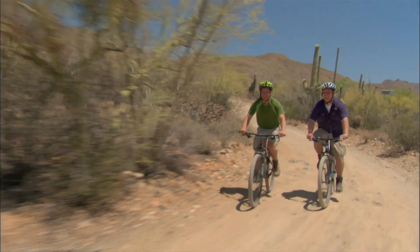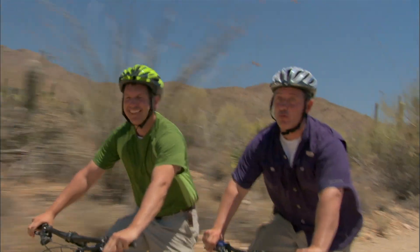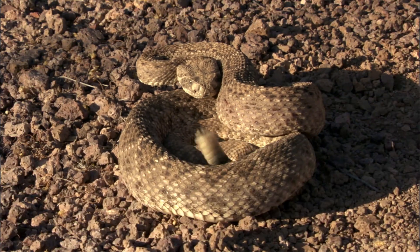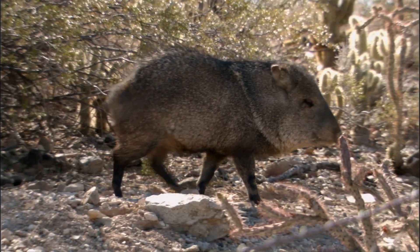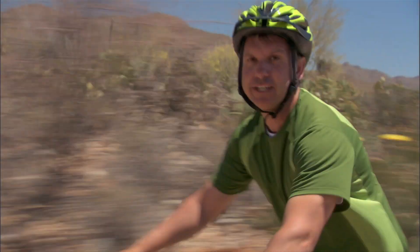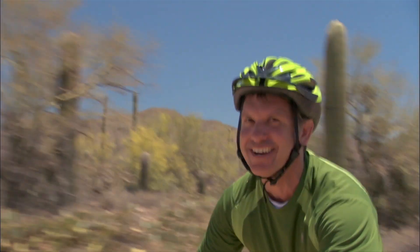Hey, it's the Krabb Brothers here! I'm Chris. I'm Martin. The desert is packed with really cool creatures, like rattlesnakes, mountain lions, roadrunners, javelinas, and Gila monsters. And one really cool creature who most people don't think about when they think about the desert is out here somewhere.